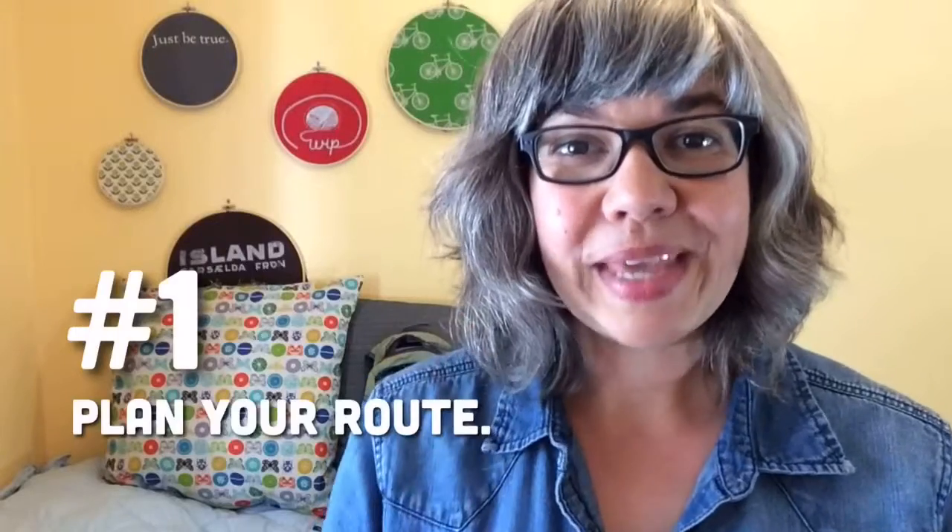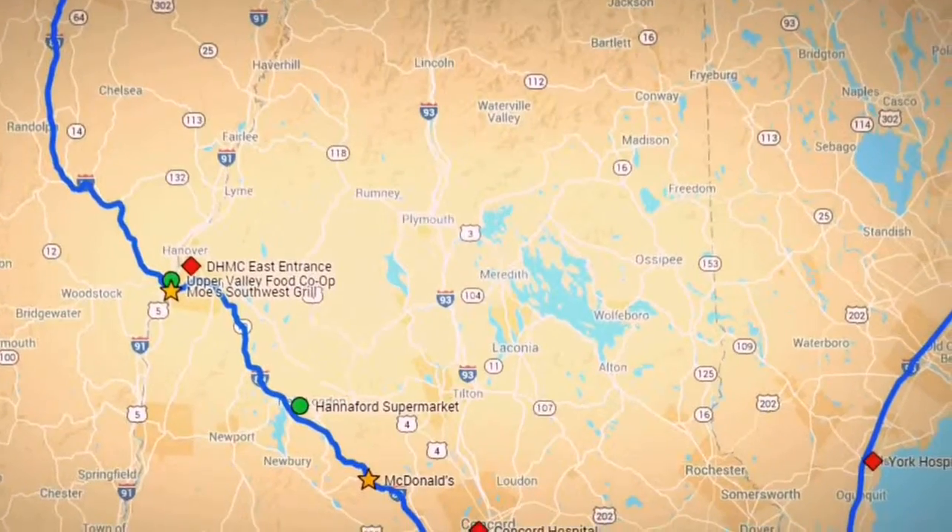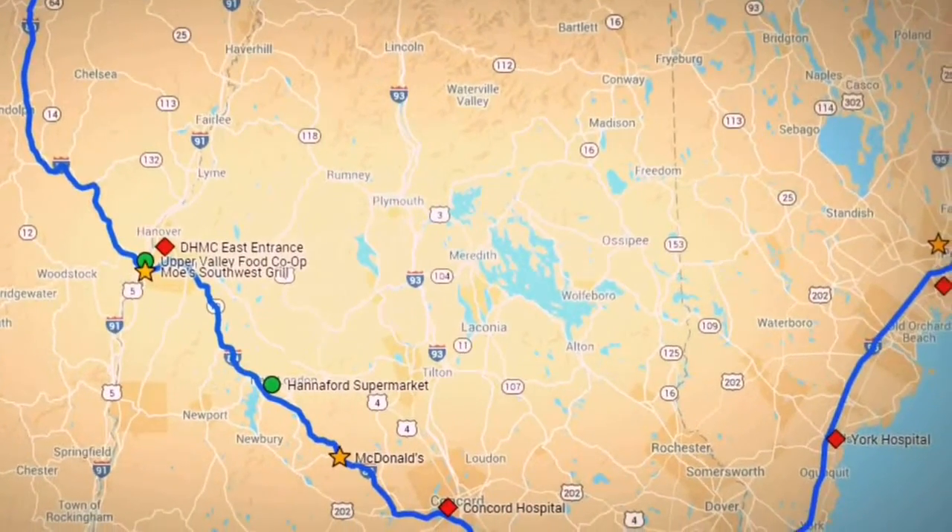Number one, plan your route. We usually take well-traveled paths — highways that have easy access to hospitals and grocery stores, things like that. I use the Google My Maps app to design my own map, which I can then save on my phone or print out. On it I put all the places we might need to stop, as well as places we might want to stop, like a nut-free restaurant or a place of interest like a park. That way we have a sense of where we're headed even if we're going somewhere unfamiliar.